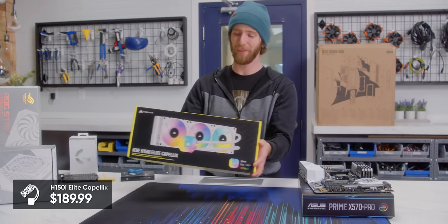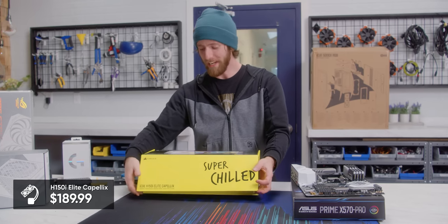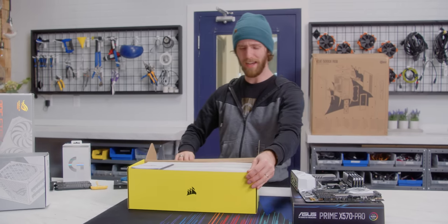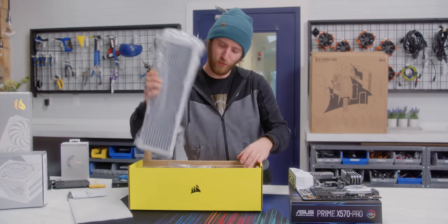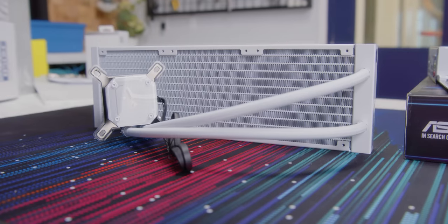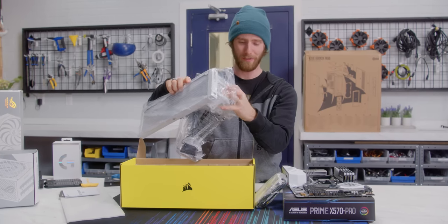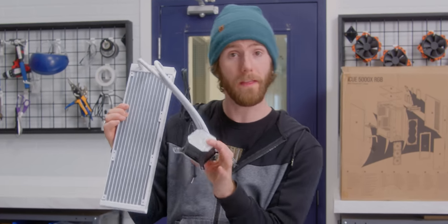We're going absolutely top of the line with our cooling — this is the iCUE H150i Elite Capellix. I don't know why it's called the Capellix, but what I do know is that it is snow white, absolutely top to freaking bottom, and that really was the only requirement.